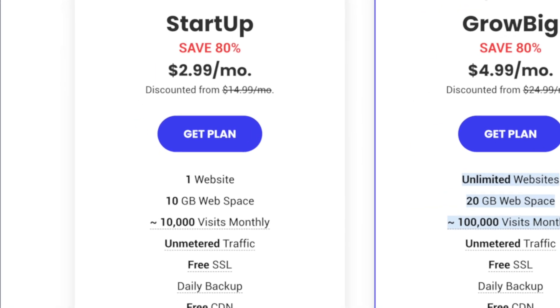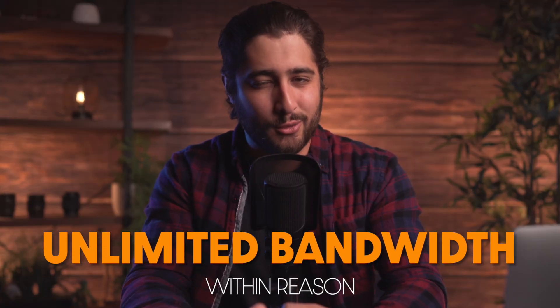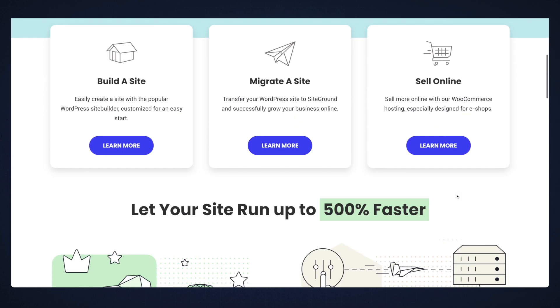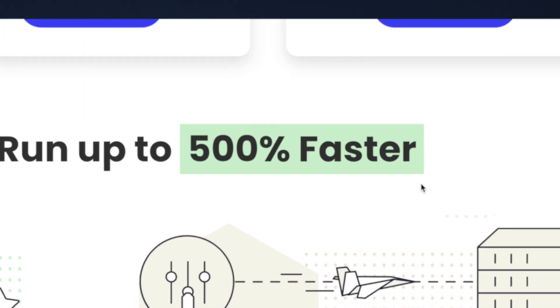SiteGround is another great option for a hosting company for your website, but they're definitely not the cheapest. For $3.99 a month, you'll get 10 gigabytes of web space, a free SSL certificate, and surprisingly enough, free daily backups for your website — which is a huge plus. You get unlimited email accounts and unlimited bandwidth within reason. Overall it's a very solid option, and I would argue that SiteGround is a quality option where you can expect incredibly fast page speeds — one of the fastest, actually.